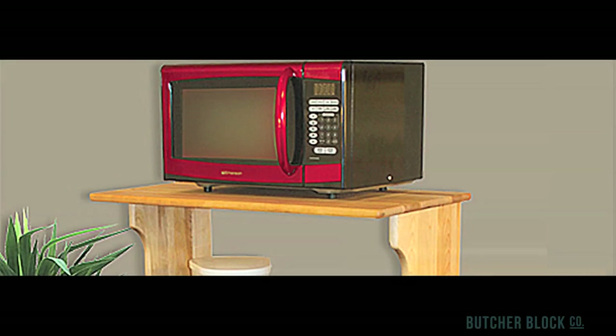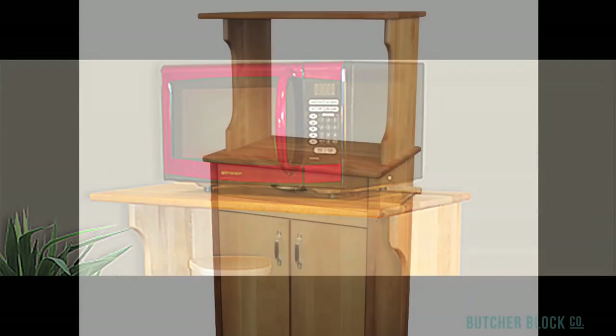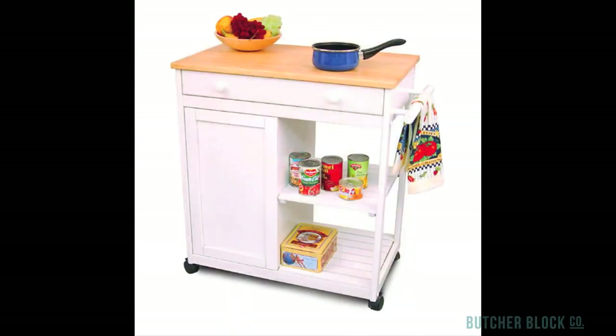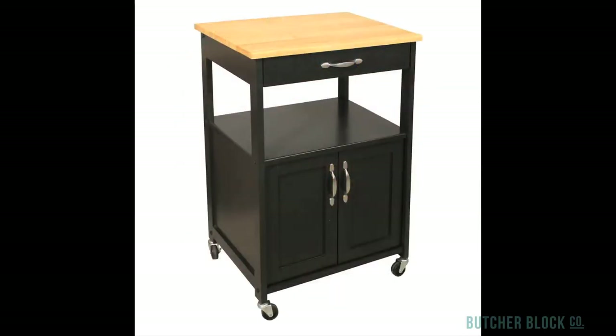Catskill work centers provide workspace plus shelves for quick, easy access to your favorite kitchen tools and utensils. Microwave carts help to maximize space utilization in smaller kitchens by freeing up permanent countertop space that's often in short supply. Catskill also offers multifunctional utility carts with cabinets, open shelves, and drawers to help keep you and your kitchen organized.